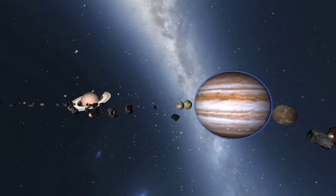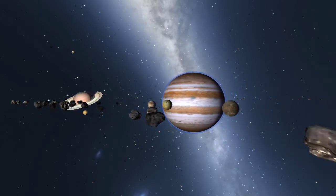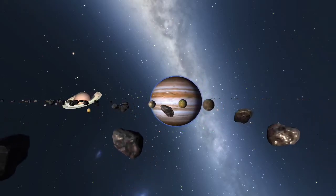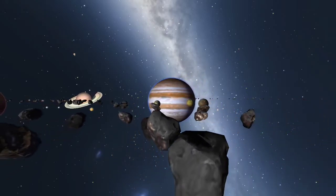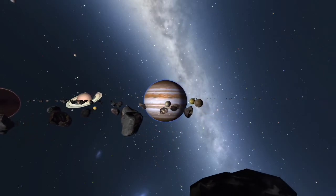The asteroid belt is made up of materials left over from the formation of the solar system. These materials were never incorporated into a planet due to their proximity to Jupiter's strong gravity.